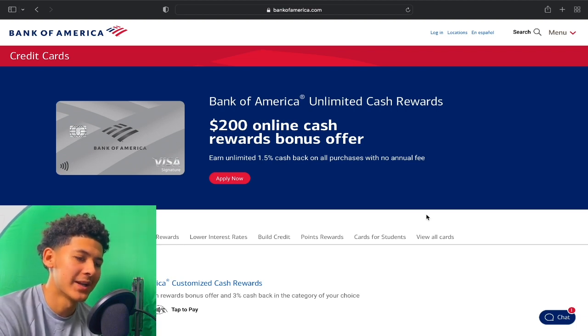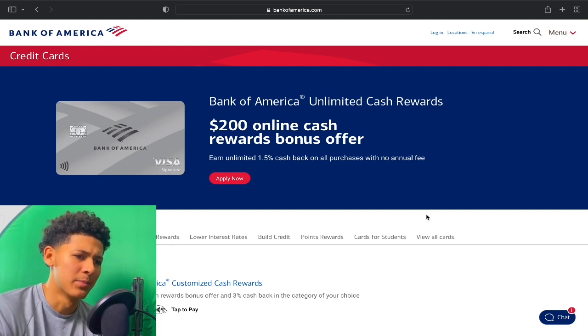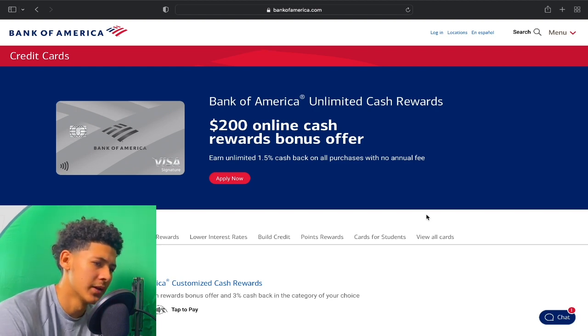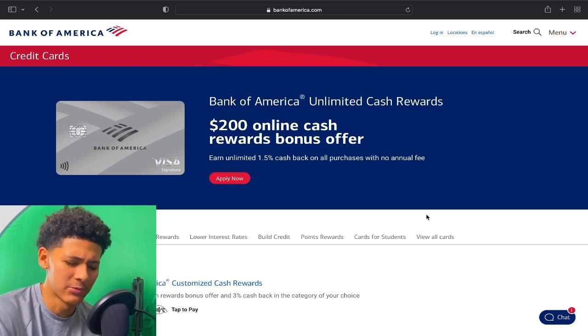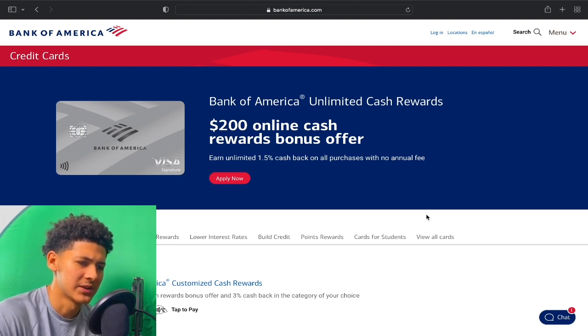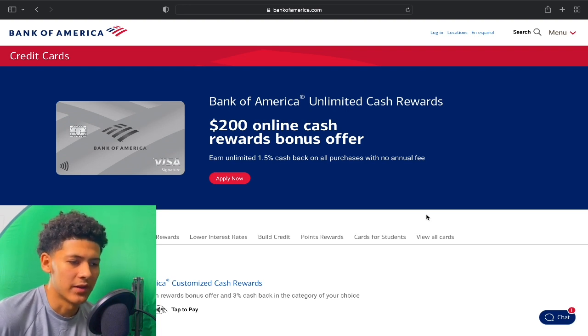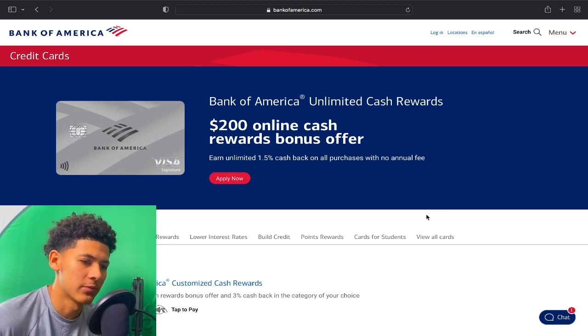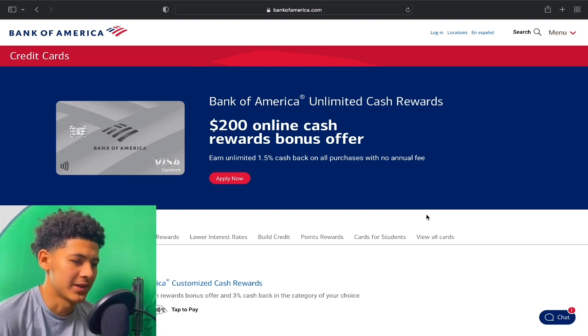BOA also has a 7/12 rule. The benefit is, if you do have a checking or savings account with BOA, you'll fall under the 7/12 rule — meaning you can have had up to 7 revolving accounts open within the last 12 months. So my recommendation is, before you apply for a BOA swipe and you already have more than 3 credit cards in the last 12 months, open a checking or savings account first so you fall under the 7/12 rule and won't get denied.